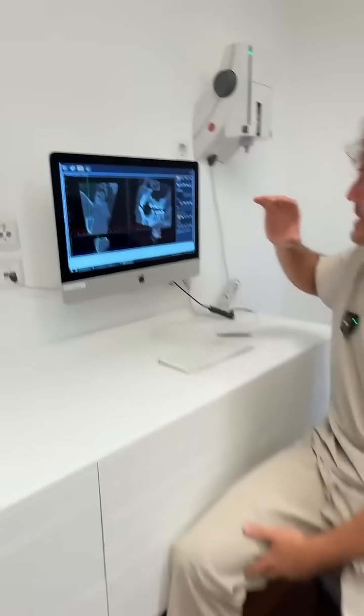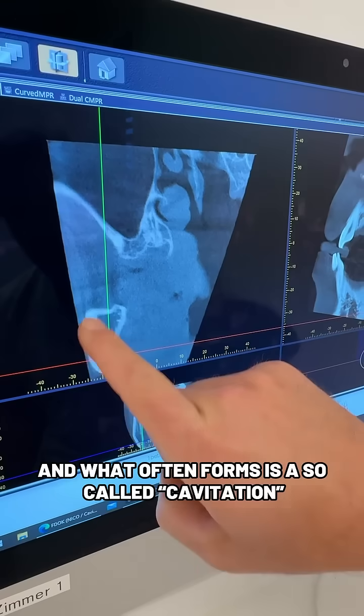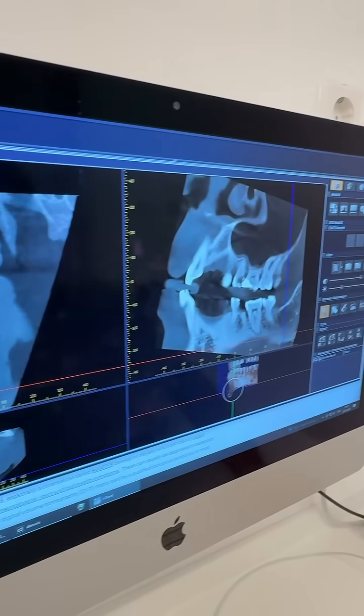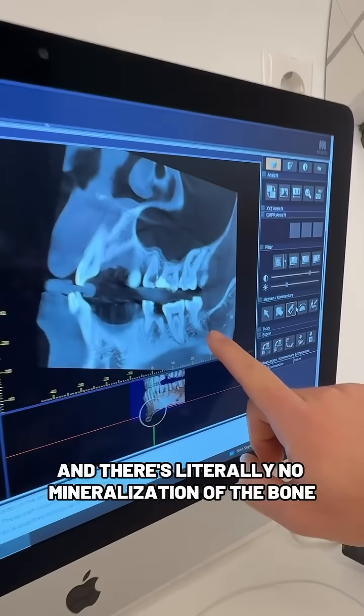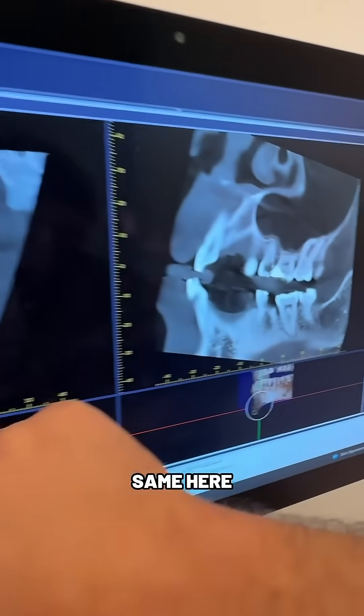What happens after wisdom tooth removal? The problem is we're not prepared, and what often forms is a so-called cavitation. Here you can see on the cone beam — a three-dimensional x-ray — there's literally no mineralization of the bone. It's a really dark area, so hypomineralized. Same here.